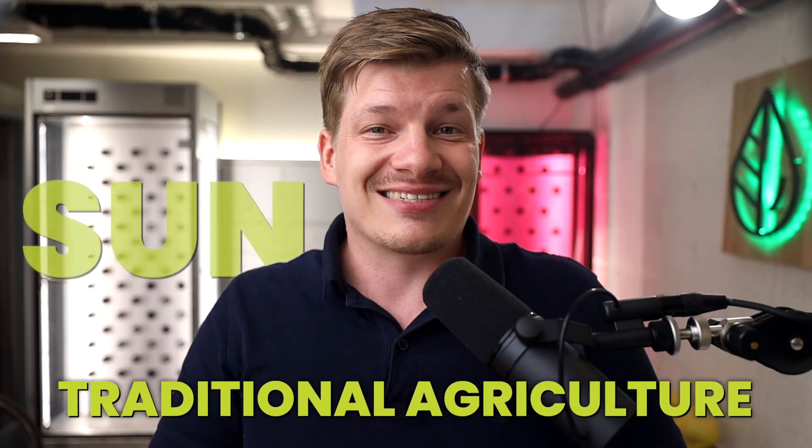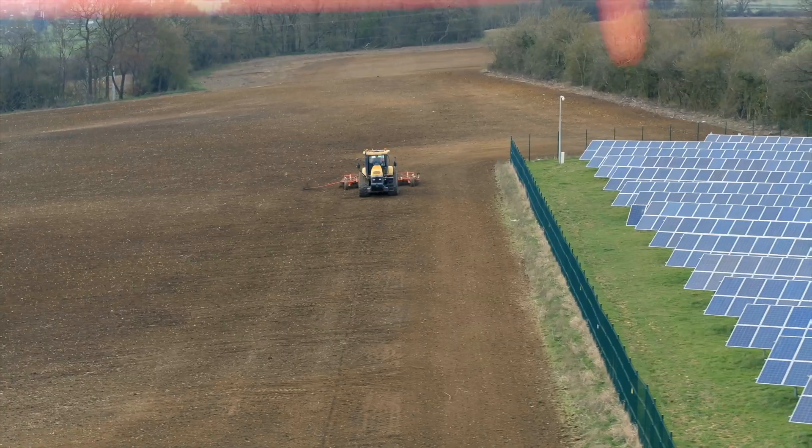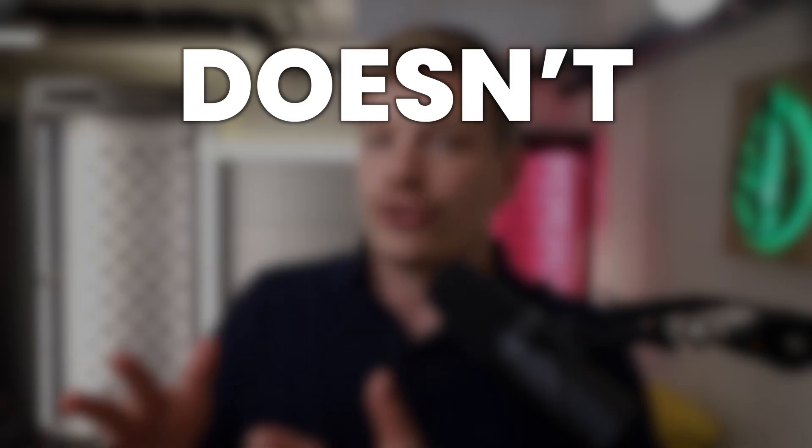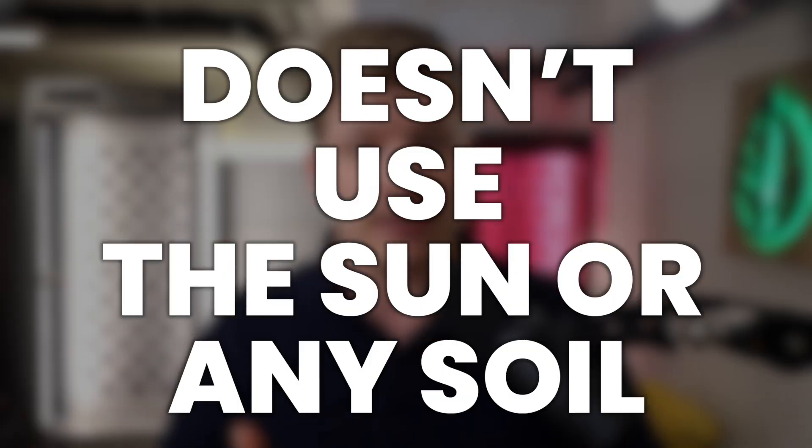Traditional agriculture and growing with the sun and soil has been the bread and butter of farming for centuries. However, an alternative option is now available that doesn't use the sun or any soil.